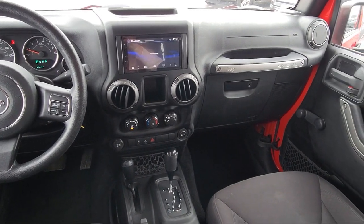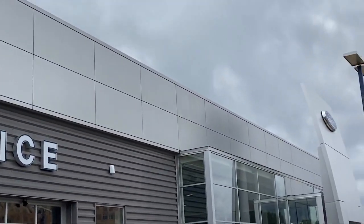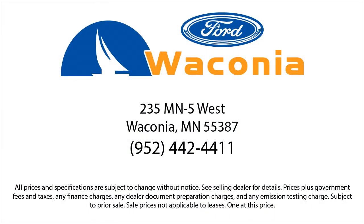So give us a call, or better yet, stop by. Waconia Ford is here for all of your automotive needs. We'll see you next time.